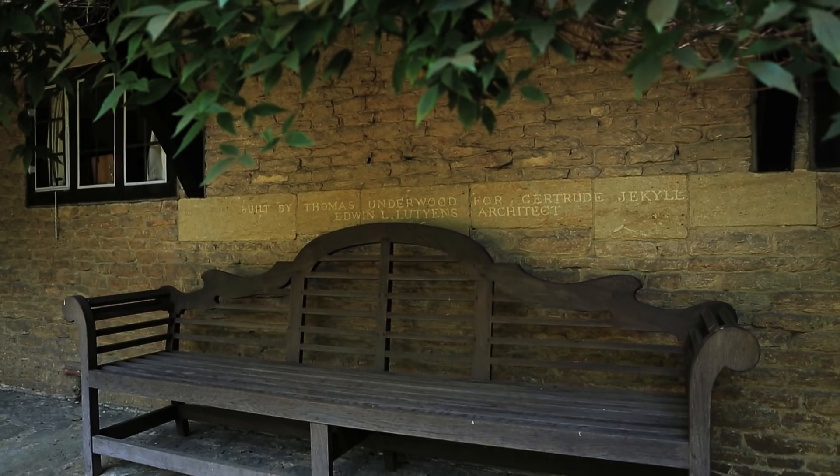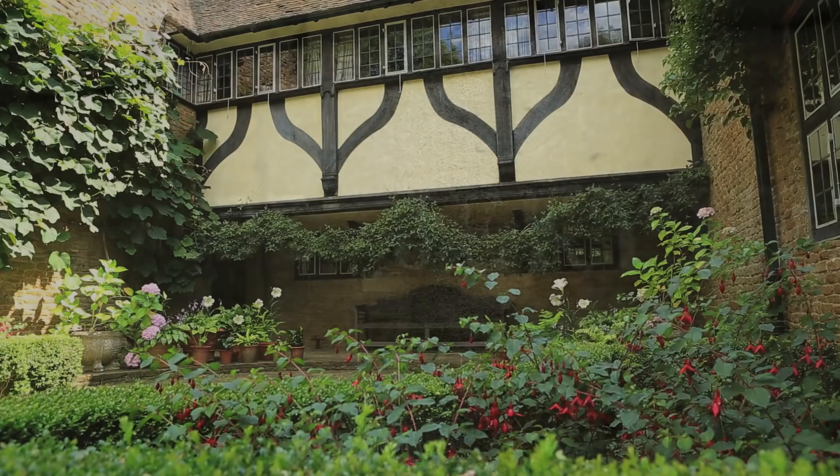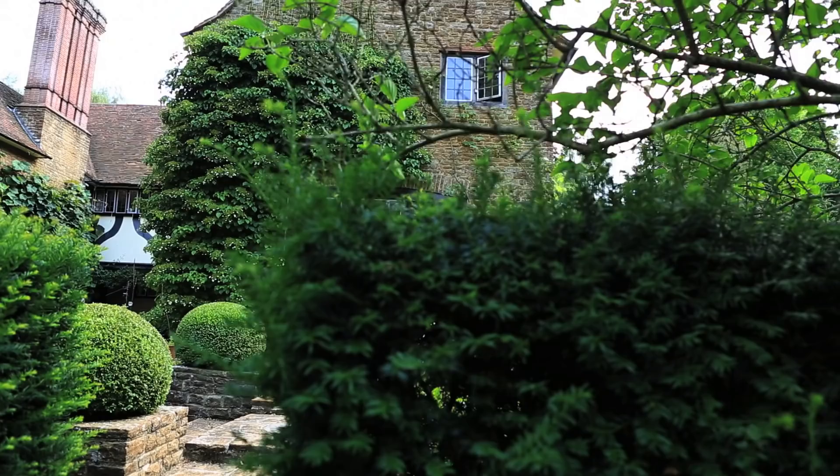Munster Wood was created by Gertrude Jekyll, the famous garden designer, and this was her own home. It was here that she carried out all her experiments and breeding of plants. She bought this 15 acres of land in the 1880s.